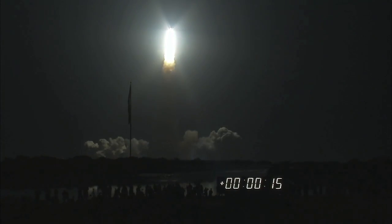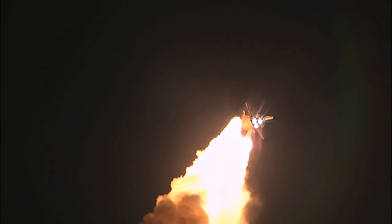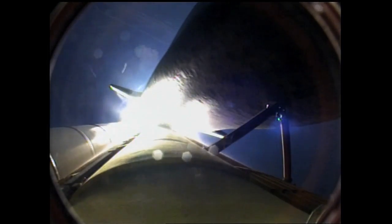Houston, Discovery roll program. Fire to roll, Discovery. This is Mission Control Houston. Space shuttle Discovery is rolling into a heads-down position, putting it on course for a 51.6-degree, 136 by 36 statute mile orbit, and eventually the International Space Station.